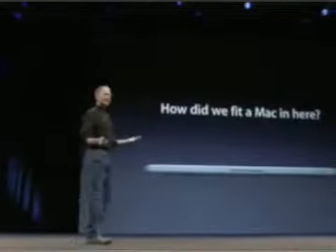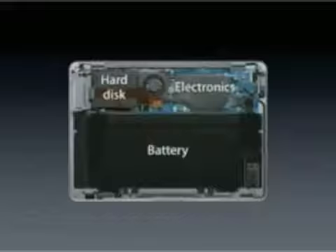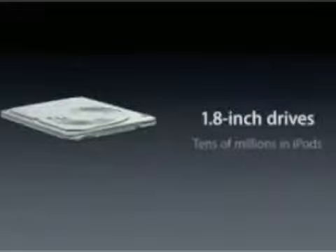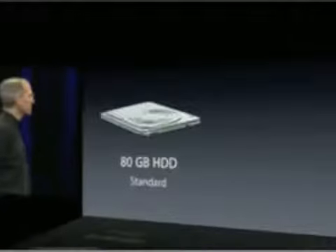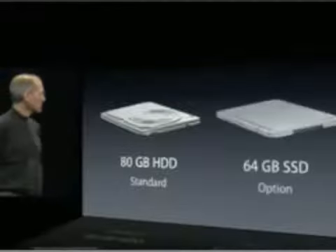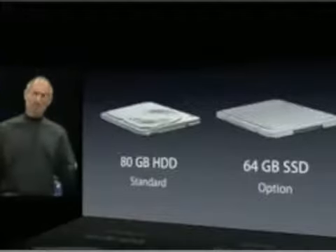How did we fit a Mac in here? Let's look at the bottom. Take off the bottom and there are three things: a battery, hard disk, and the electronics. On the hard disk we went to 1.8 inch hard drives — we've shipped tens of millions of these in iPods and know them well. The MacBook Air ships with an 80 gigabyte hard disk as standard, with an option for a 64 gigabyte solid state disk — a little pricey, but fast.